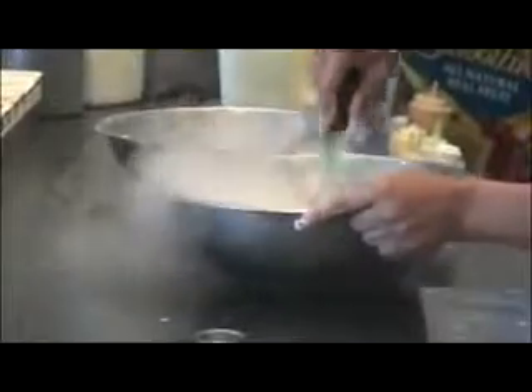Sub-Zero Ice Cream has got making this frozen dessert down to a science. It's the cold, hard facts of cryogenics — the concept of freezing one substance using another — that gives this innovative ice cream shop its flavor.